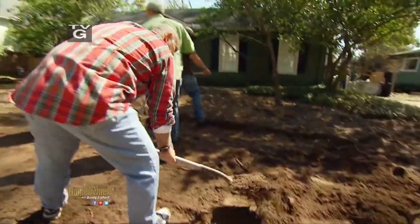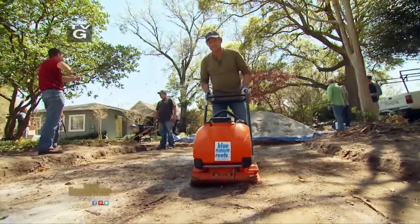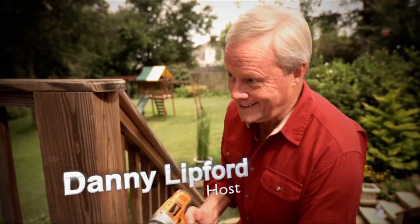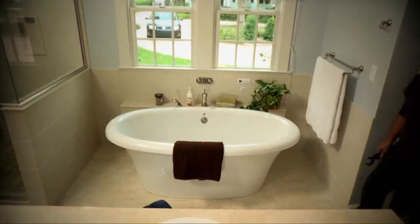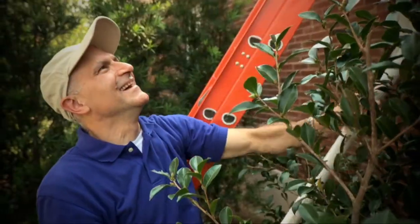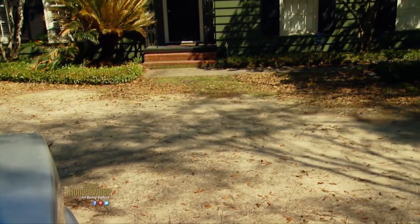Warmer weather turns our attention outside, so this week on Today's Homeowner we're kicking off a two-part project to turn this yard from blah to beautiful. It's too beautiful of a neighborhood to have this kind of front yard. Everybody loves to go to the beach, but when it's in your front yard it gets old pretty quick.